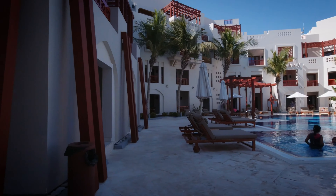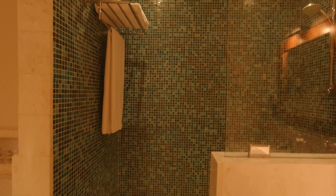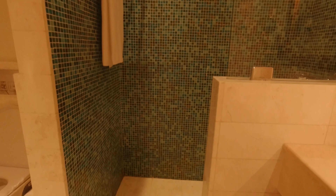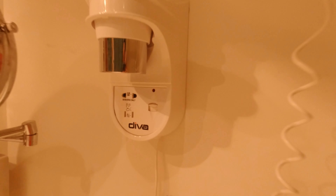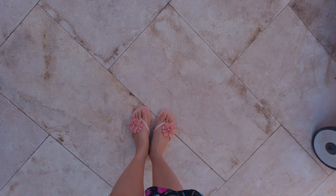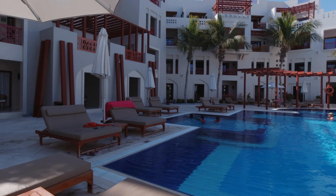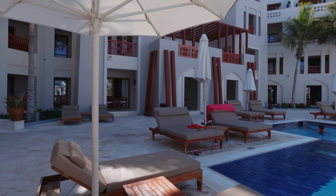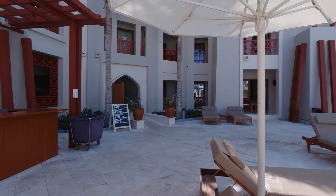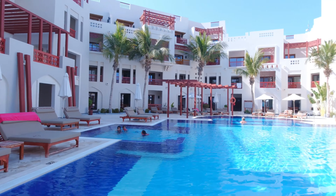Check-in time. And this is the lobby. Welcome to our room.